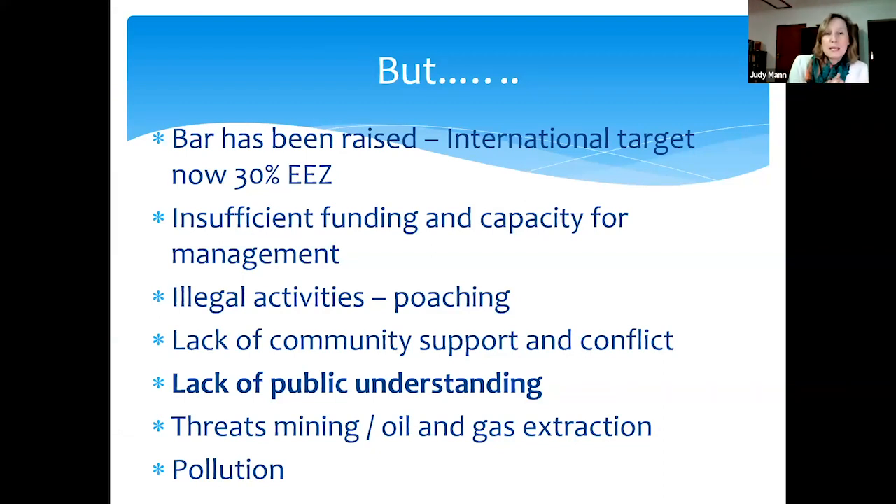Although we've reached 5% and are working toward 10%, the international target is now 30% of your EEZ in MPAs — so the bar is high. Challenges include insufficient funding and capacity for management, poaching in many MPAs, lack of community support and conflict, lack of public understanding of what MPAs are, and threats from mining and oil and gas exploration. Seismic surveys haven't gone away, and pollution is another problem.